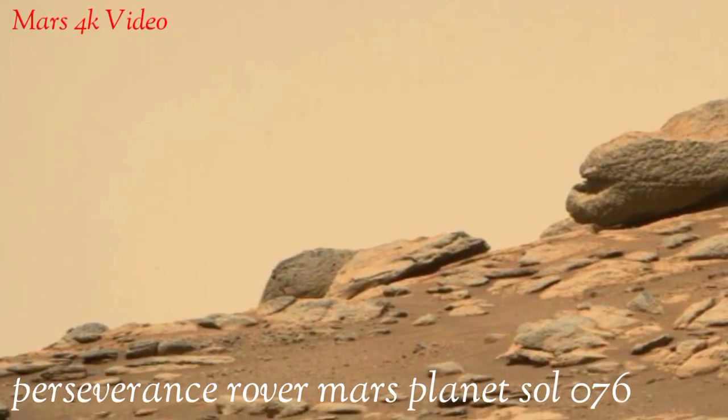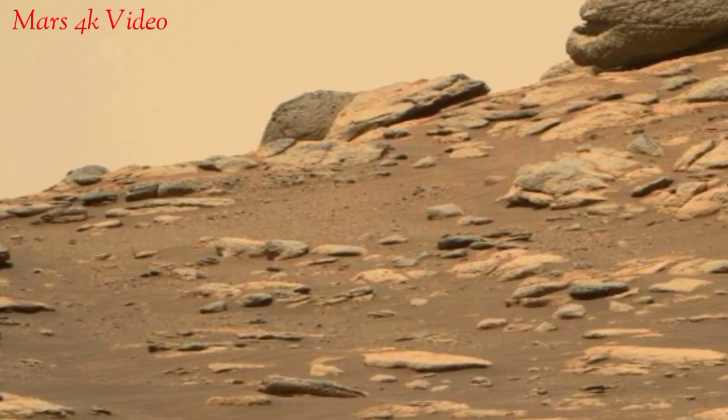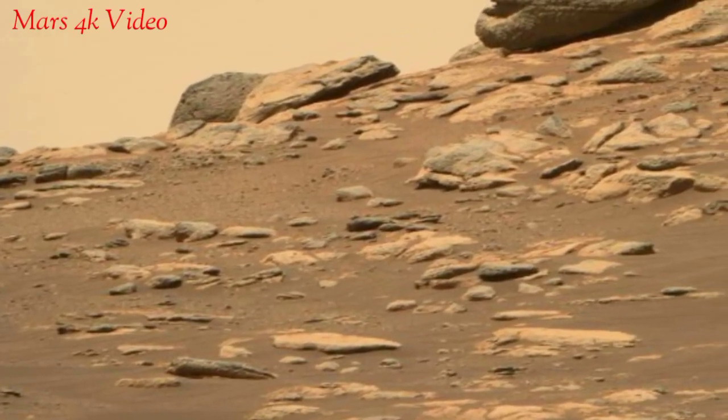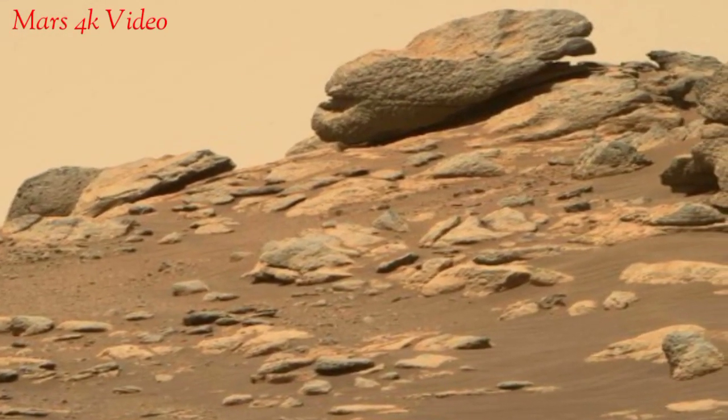Welcome to my YouTube channel Mars 4K video. Here is the latest video of Mars, surface captured by the Mars Perseverance rover with the right Mars navigation camera on Sol 76 of its mission.